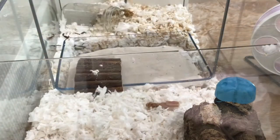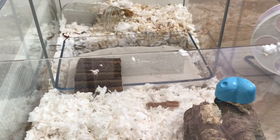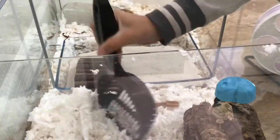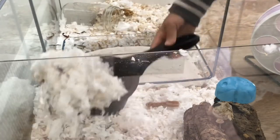And every few days I also clean out his wheel area because he also likes to poo there. I just scoop up all the soiled bedding and put some more bedding in and put his wheel back.